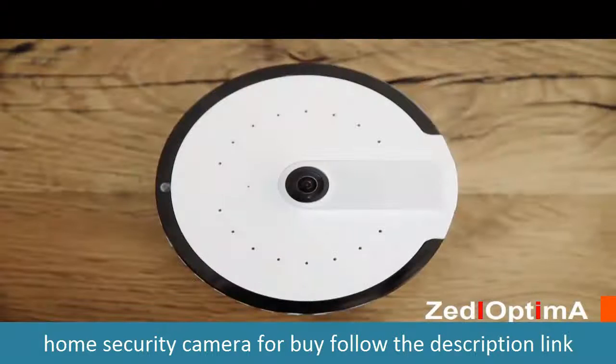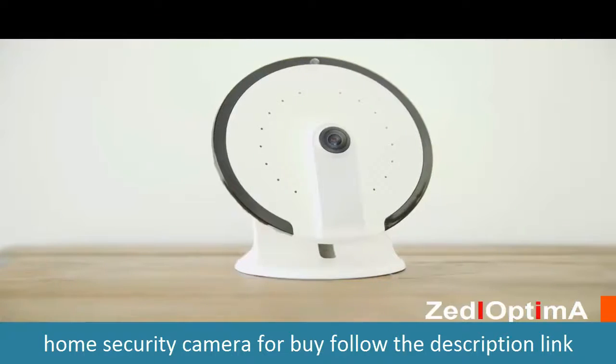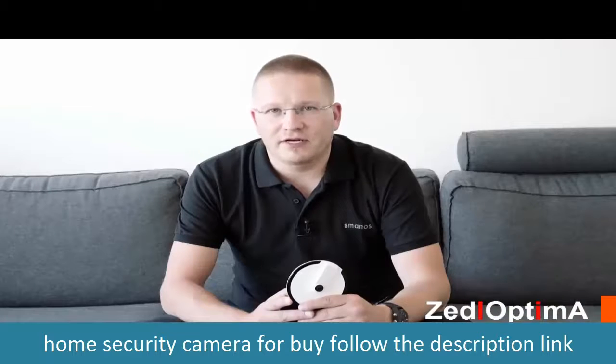Meet the Smanos UFO — an elegant, futuristically designed camera for home monitoring that keeps an eye on your property or loved ones without any blind spots. We want to provide homeowners with a smart home camera they can really rely on. We've tried so many cameras, but they all fall short in one aspect: blind spots.